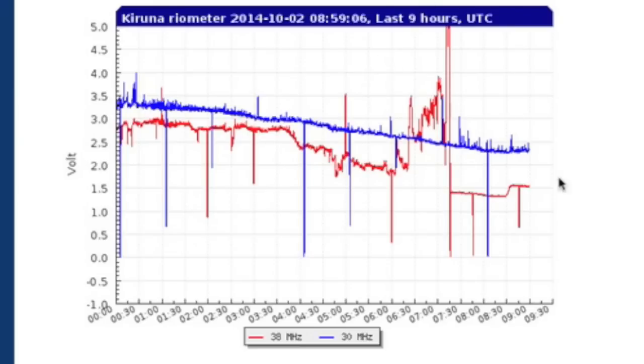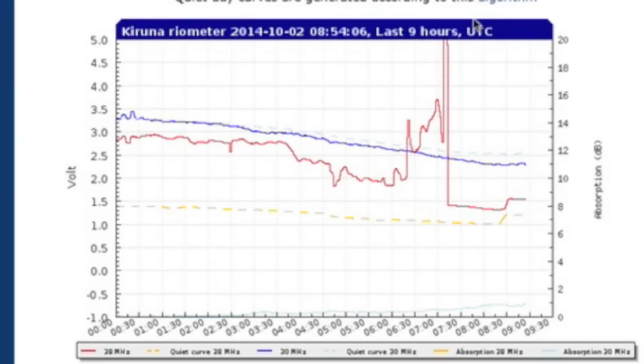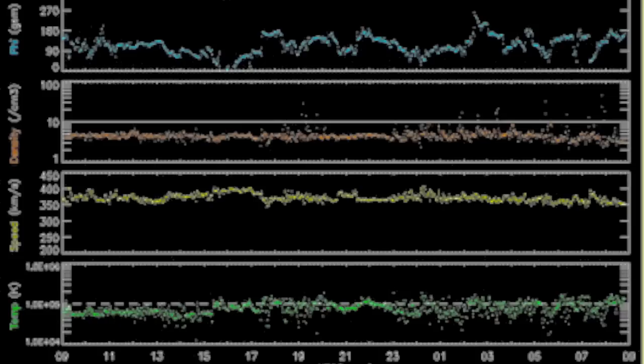Top space weather news is plasma penetration this morning. Our magnetosphere is calm and perhaps got caught snoozing as solar wind particles snuck past it and began striking the upper atmosphere. Dense readings there on the telemetry.